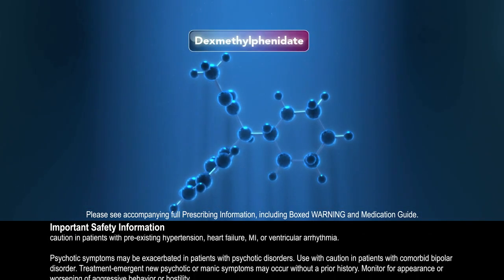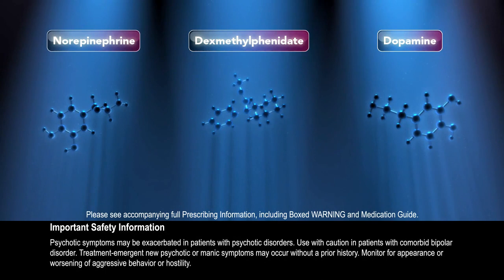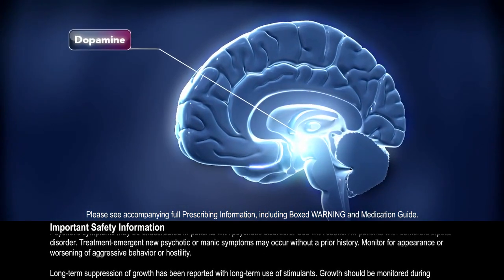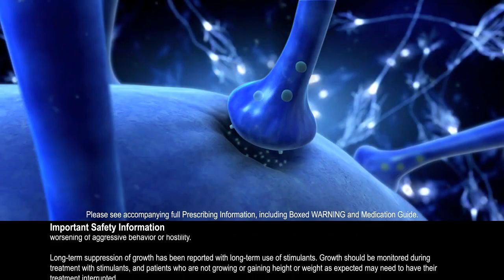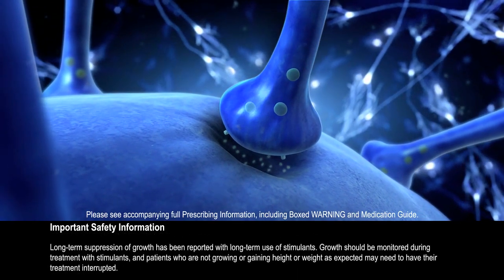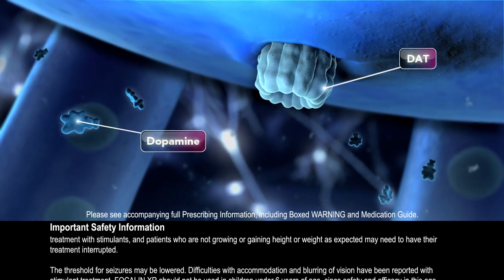Dexmethylphenidate hydrochloride is a central nervous system stimulant that is thought to increase the release of norepinephrine and dopamine into the extra-neuronal space. Altered dopamine and norepinephrine levels in the brain have been associated with ADHD. Located on the presynaptic endings of dopaminergic neurons, the Neuronal Dopamine Transporter, or DAT, facilitates reuptake of dopamine, removing it from the synapse.